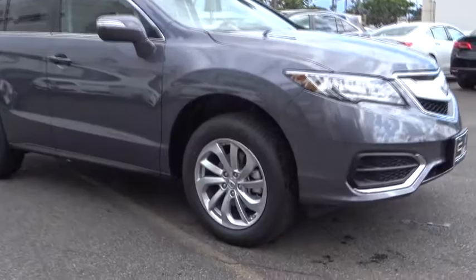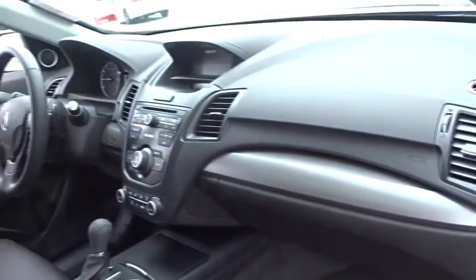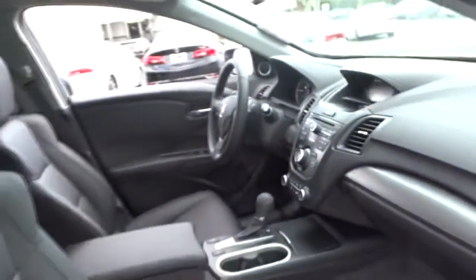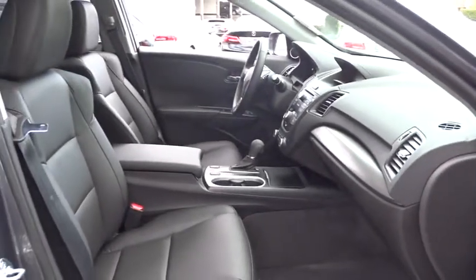Stability control, traction control, keyless entry, steering wheel audio controls, anti-lock braking system, power lift gate, power passenger seat, backup camera, leather wrapped steering wheel, Bluetooth, power steering, adjustable steering wheel.